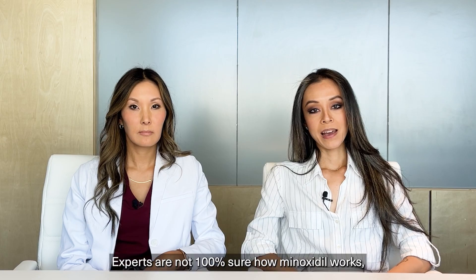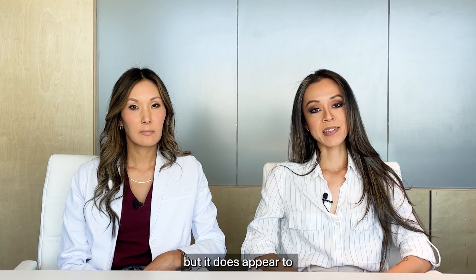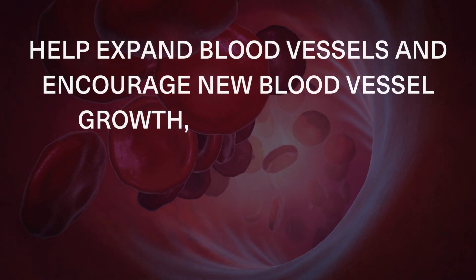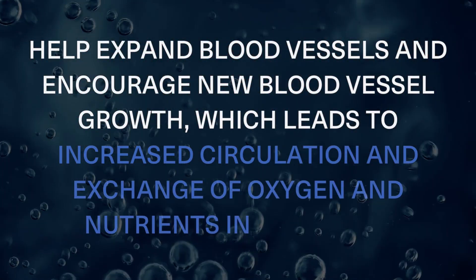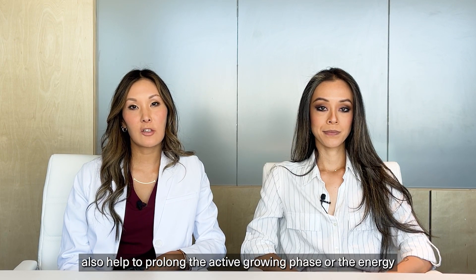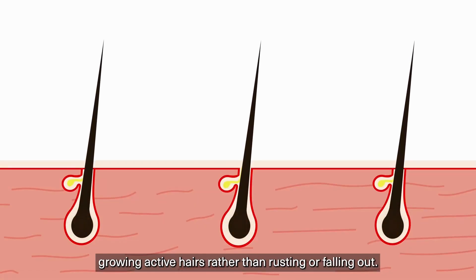How does minoxidil work? Experts are not 100% sure how minoxidil works, but it does appear to help expand blood vessels and encourage new blood vessel growth, which leads to increased circulation and exchange of oxygen and nutrients in the scalp. Minoxidil may also help to prolong the active growing phase, or the anagen phase, of the hair cycle so that follicles spend more time growing active hairs rather than resting or falling out.